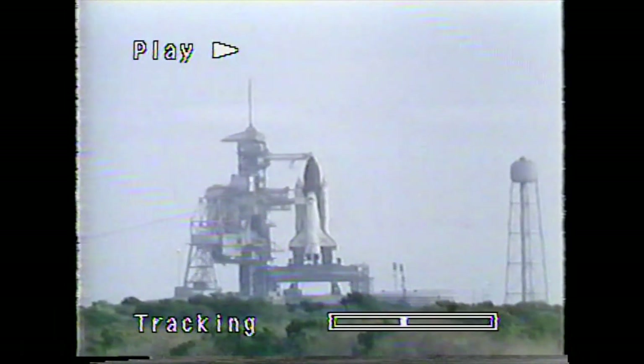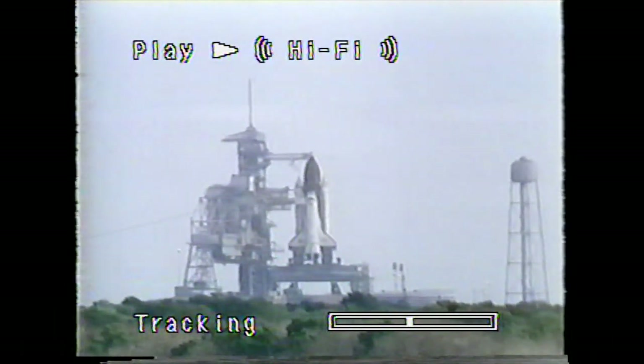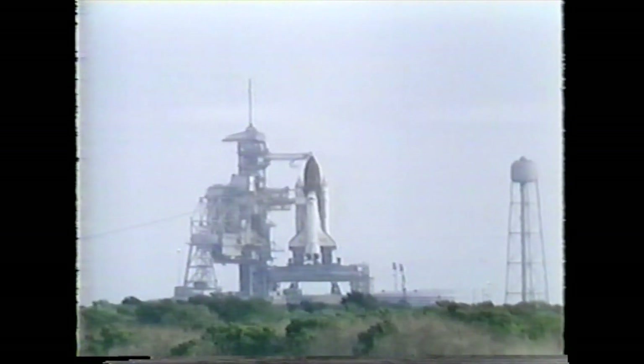The only other note we have for you is that predictions are that you can expect a two-stage throttle in. Okay, we copy all that, Steve. Thank you. Approximately seven and a half minutes remaining in the built-in hold, and the bottom line of that discussion is that the weather is go at KSC and at Banjewel.